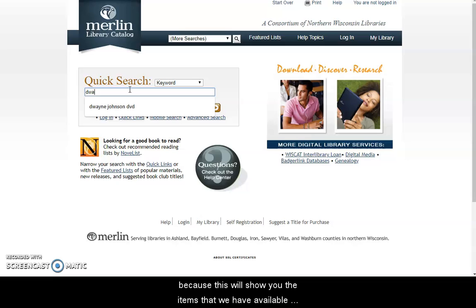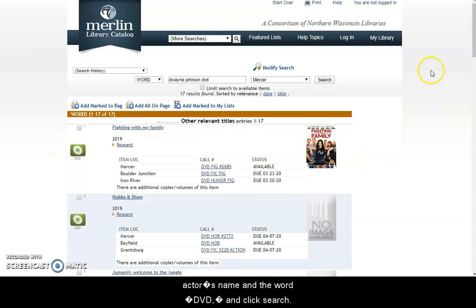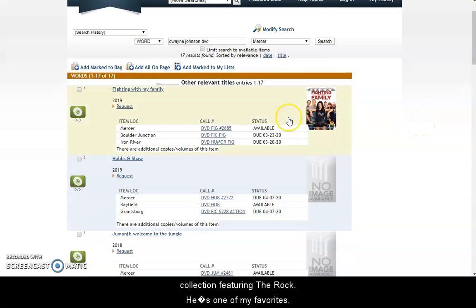So let's say you want to watch some movies with The Rock in them. You can do any kind of search in this keyword box. I'm going to put in the actor's name and the word DVD and click search. Then I'm going to get a list of all the DVDs we have in our collection featuring The Rock. He's one of my favorites! So let's see — here's one I haven't seen yet: Fighting with My Family. What I'm looking for is that it's owned by Mercer and that it has a status of available.